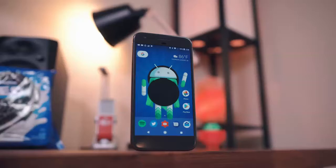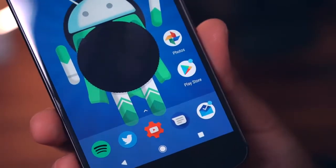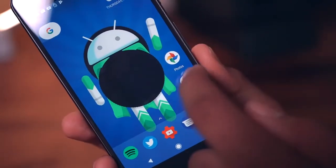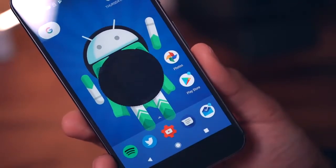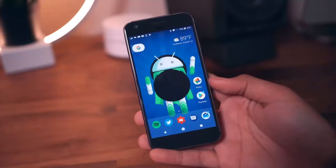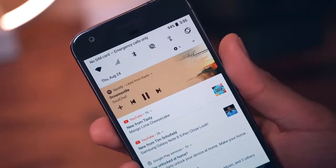Let's go ahead and talk about the visual changes, starting off with the notification dots. Basically, these let you know when you have a notification waiting to be read from that application, which can be easily read by long pressing on the app itself. Notification dots will also be color coded based off the application colors, which I think is a nice touch.